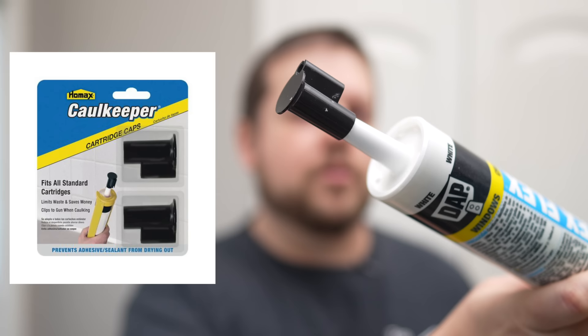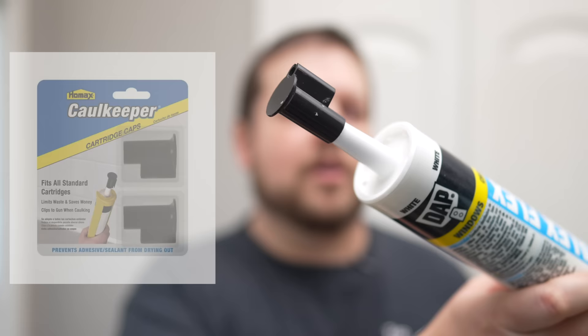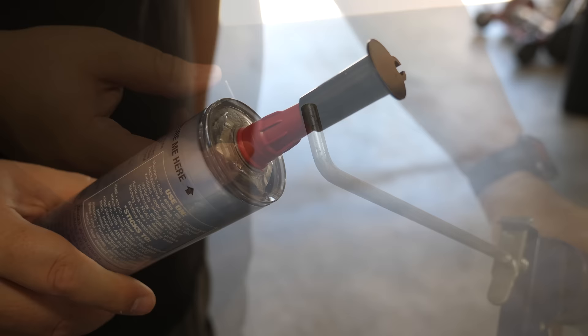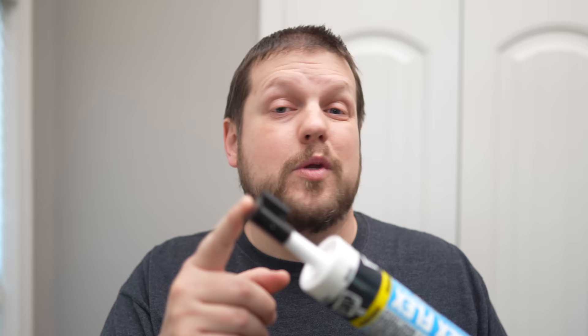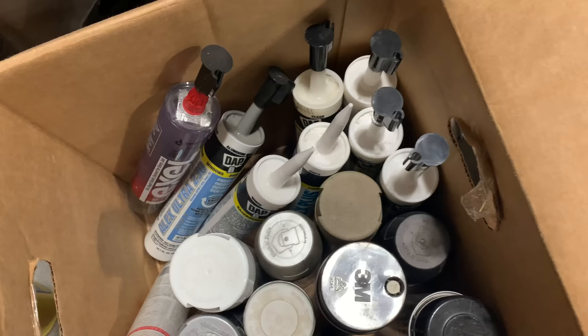The caulk keeper is a device that sticks on the end of the caulk tube. It looks like a typical cap but has a small pin on the inside that goes down into the tube and seals out all the air. I've used this on a tube of caulk that was as old as two years and the caulk was still good inside. They're really affordable — just a couple bucks — and well worth the investment. I keep them on caulk stored in my garage so I can reuse specific types of caulk without having to rebuy them.